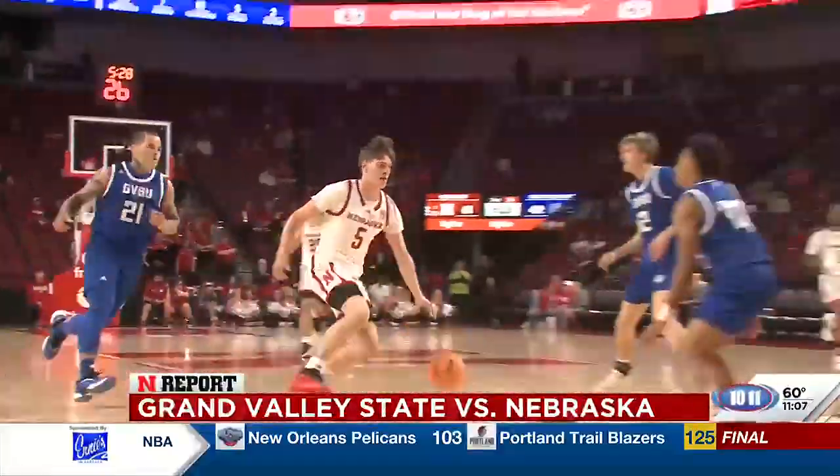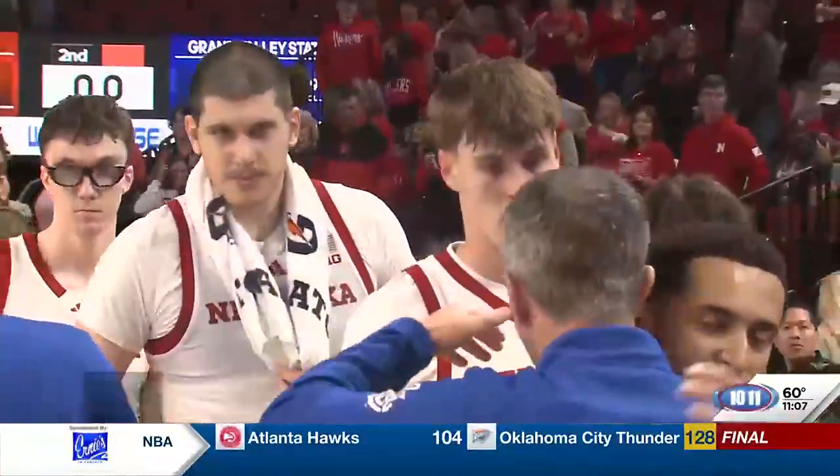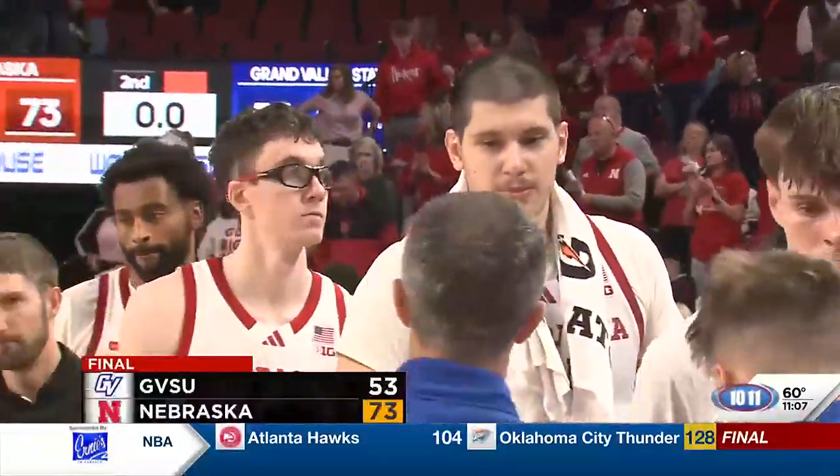Later in this one, freshman guard and Southwest grad Brayden Frager hits the Euro step. Nebraska battles for 40 minutes and comes away with the 73-53 win over Grand Valley State.